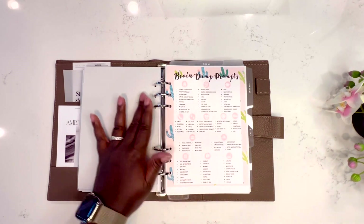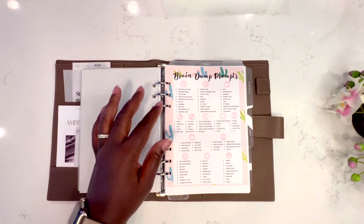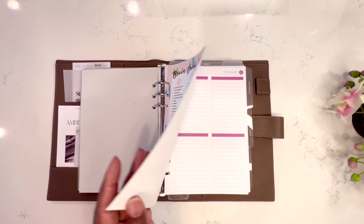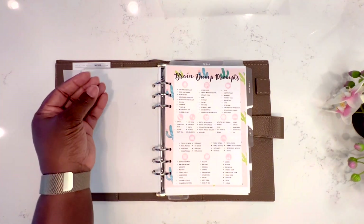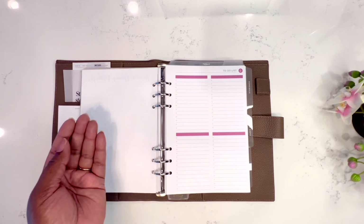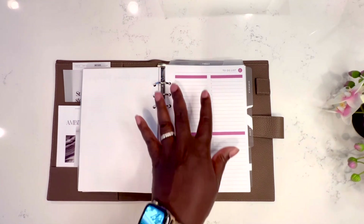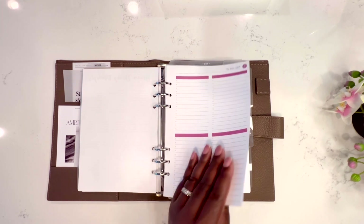This is my brain dump prompts section — I got this from a YouTuber whose name I can't remember, but it's a great document because it helps you think of everything you may have to do. I typically do this prior to the month, so I'll fill it out for July and that'll help me plan the whole month. Next is a to-do list from Plum Paper Planner — it goes hand in hand with the brain dump so I can categorize sections as things come to mind. I also have a notes page, also from Plum Paper Planner.